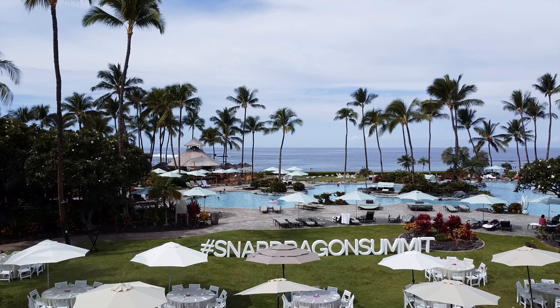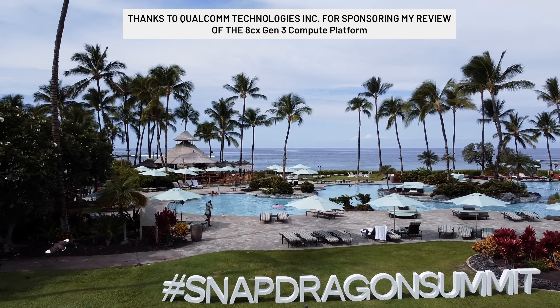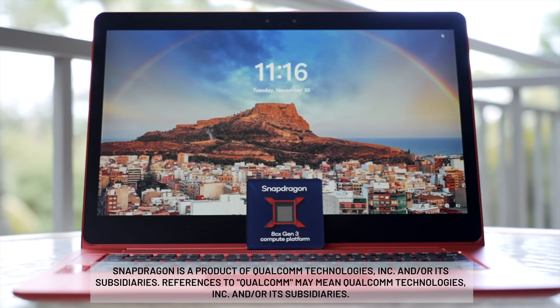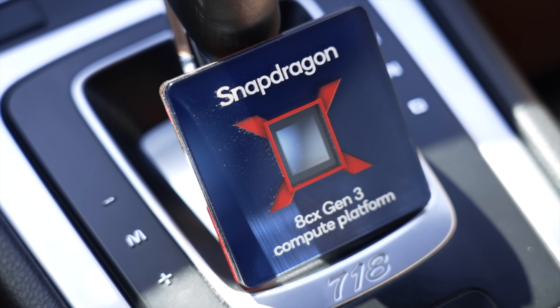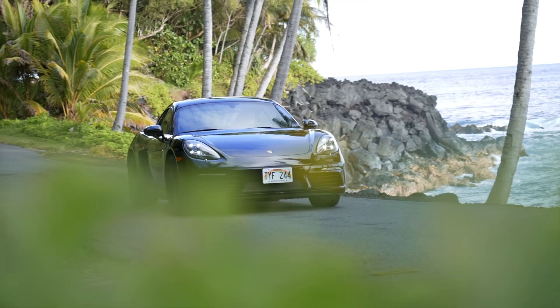Hey guys, it's Carl. We're in a very beautiful spot, as you can see. We're in Hawaii at Big Island for the Qualcomm Snapdragon Tech Summit Conference. We're testing out the 8CX Gen 3 platform that just came out. And Snapdragon knows I'm a huge car guy, so you've got a pretty sweet ride behind me. We're going to tour around the island, testing this out.